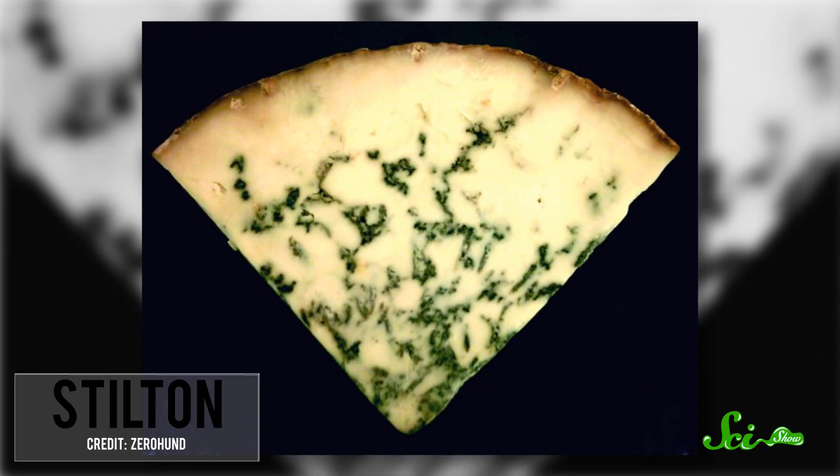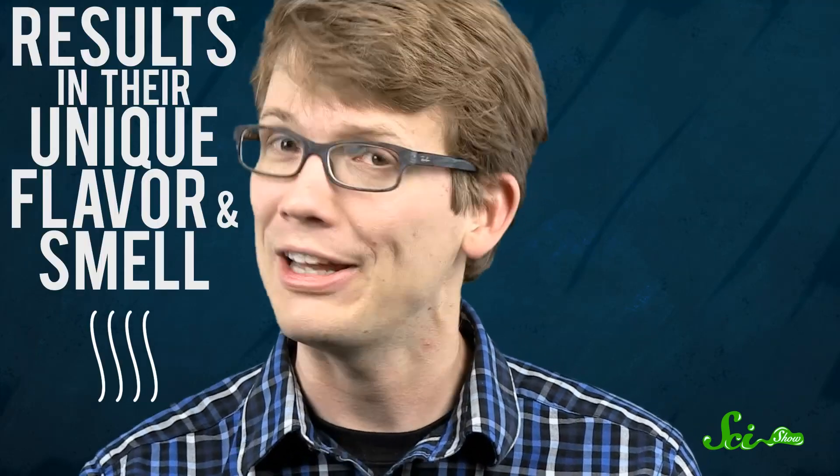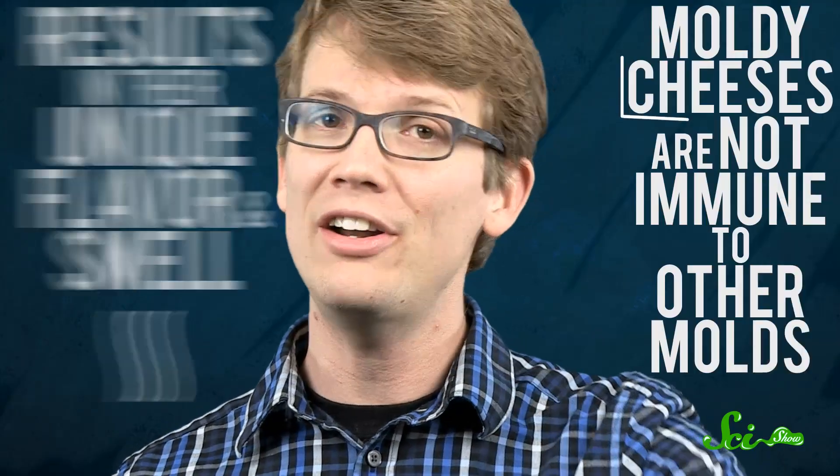Of course, some molds don't produce mycotoxins and are totally safe to eat, notably the ones you see in some smelly cheeses like blue cheeses, gorgonzola, and stilton. These are actually created by the introduction of specific mold spores. One of these, Penicillium roqueforti, comes from the same genus of fungi used to make the group of antibiotics known as penicillin. The mold in these cheeses breaks down complex organic molecules into simpler ones, which smooths out the fibrous structure of the cheese and also results in their unique flavor and smell. But moldy cheeses are not immune to other molds, so be careful next time you're about to dig into that six-month-old block of roquefort.